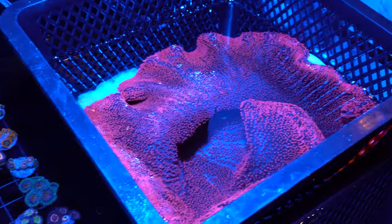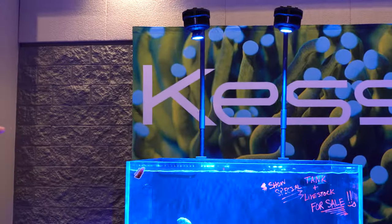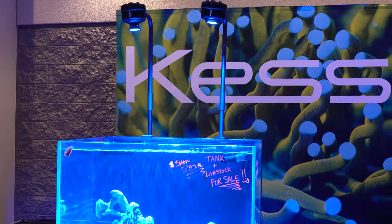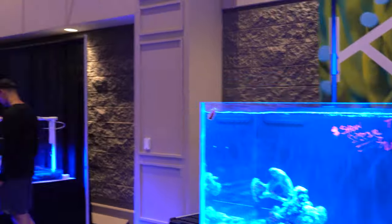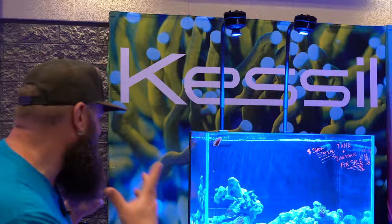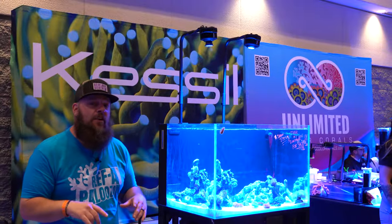Got some Kessil lights here — everybody knows who Kessil is. We can see their beautiful lights up there with their reflector cups to point the light. These are the A500X. You can see the lights here — beautiful stuff. And this is really unique if you've never been to one of these shows.